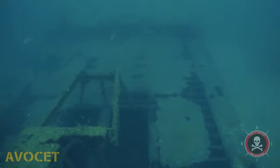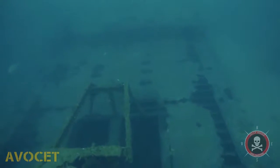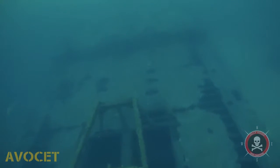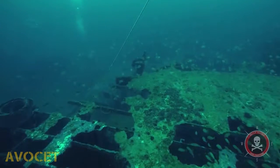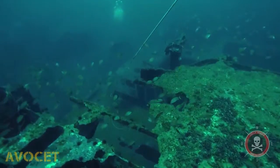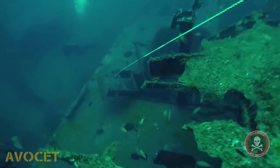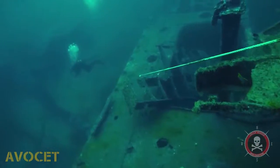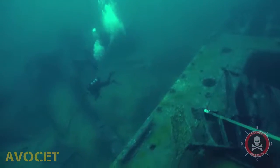She is a 2,640 ton, 247 foot long clamshell dredge. The Avocet was built in 1943, and in 1991, after a long life's work, she was sunk under the Florida Artificial Reefs program. And now she continues to live on as one of the most beautiful artificial reefs we have in the area.